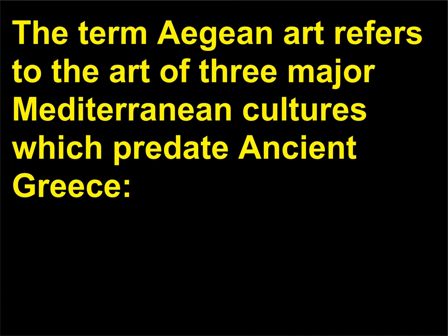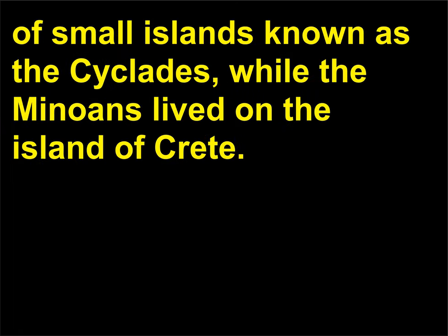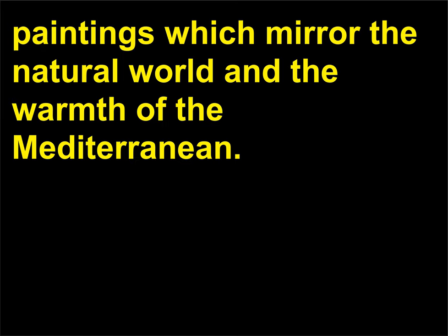The term Aegean Art refers to the art of three major Mediterranean cultures which predate ancient Greece: the Cycladic culture, the Minoans, and the Mycenaeans. Together, these groups are referred to as the Aegean civilization and flourished during the Bronze Age, c. 3000–1200 BCE. The Cycladic culture established itself on a group of small islands known as the Cyclades, while the Minoans lived on the island of Crete. The later Mycenaeans were based on mainland Greece. Aegean Art is quite enigmatic and is characterized by lively sculptures and wall paintings which mirror the natural world and the warmth of the Mediterranean.